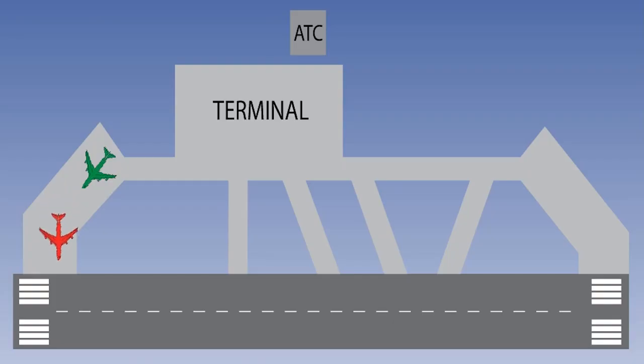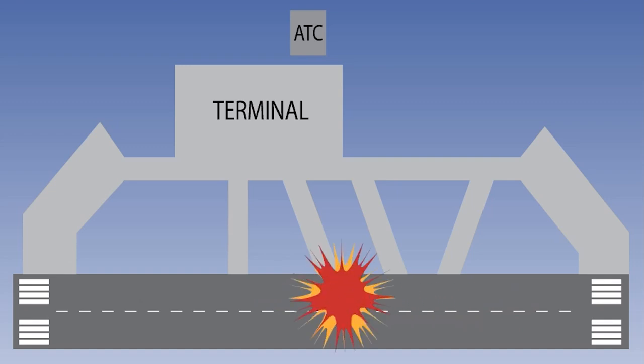The recognition that human factors education was needed throughout the industry was tragically emphasised when, at Tenerife in 1977, two aircraft collided on the ground with a loss of 583 lives — a disaster resulting almost entirely from a series of deficiencies in the application of human factors, principally poor communication.